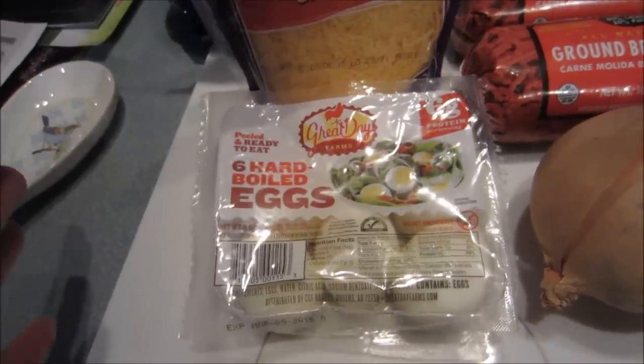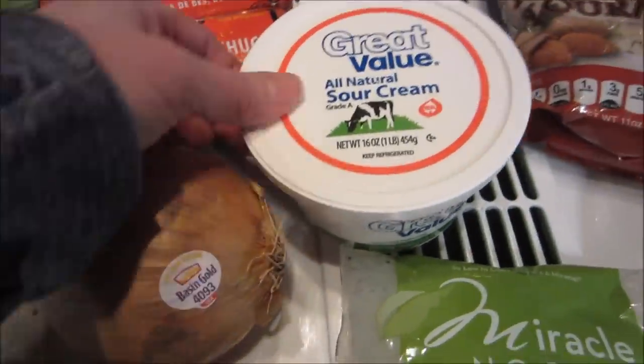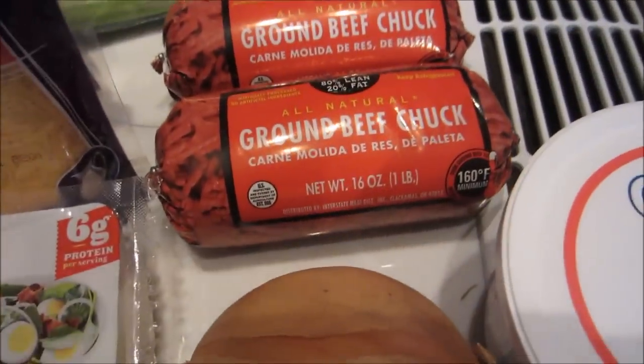I also got some hard-boiled eggs — I've shown these before. We like to keep these on hand, either for Mike for breakfast or me for a quick snack. A yellow onion and some sour cream, which is going to make the stripes on the little football meatballs that I'm going to make.